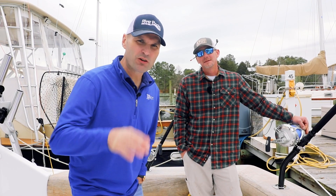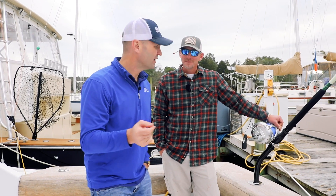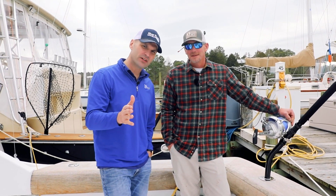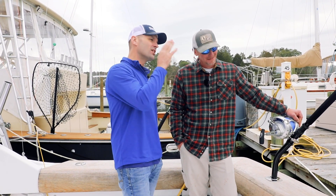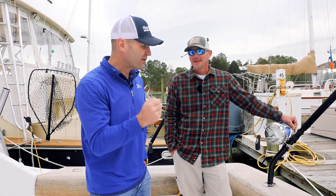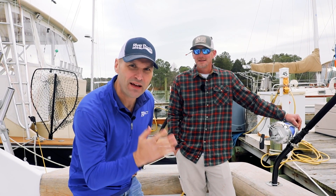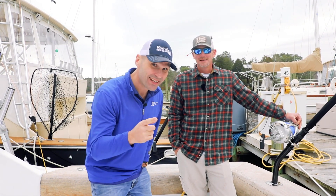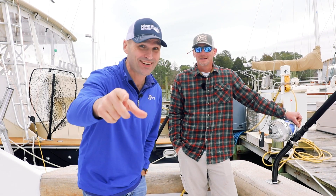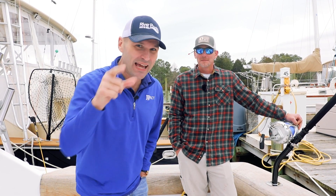All right friends, quick video today. The question is: why in the world would anybody spend $2,500 on a single fishing rod? We're gonna break down the science of what makes a rod $2,500 and argue why you should consider actually getting one yourself — that's if you want to catch the big ones.